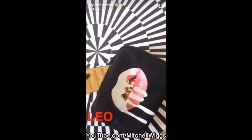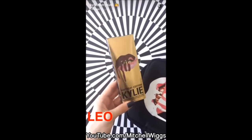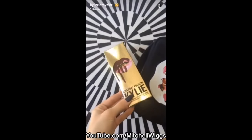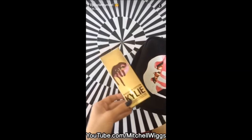Last but not least, an exclusive Kylie Lip Kit shade. I've been waiting for the perfect moment to put out a maroon shade and I really felt like my birthday was it.